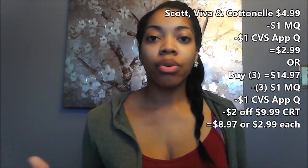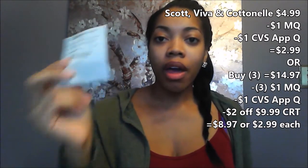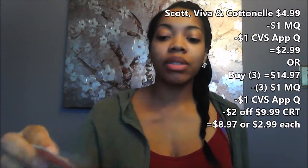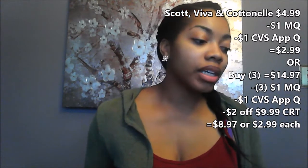Scott, Viva, and Cottonelle are going to be on sale this week for $4.99, and we'll be receiving a $1 app-only coupon. I also have the $2 off of a $9.99 Scott, Viva, or Cottonelle purchase coupon — this is what it looks like. I'm going to use that as well as the $1 off of one app coupon, the Cottonelle manufacturer's coupon, and the $1 off Scott coupon. That gives me a total of $6 off, and I'll end up paying $8.97, or $2.99 each.